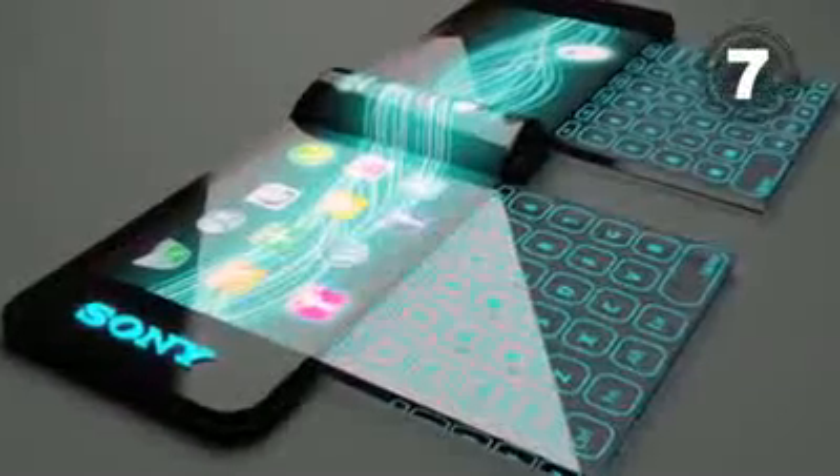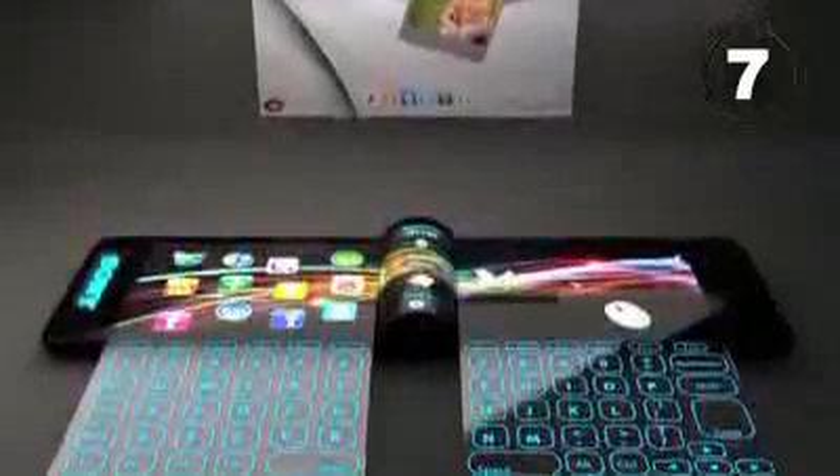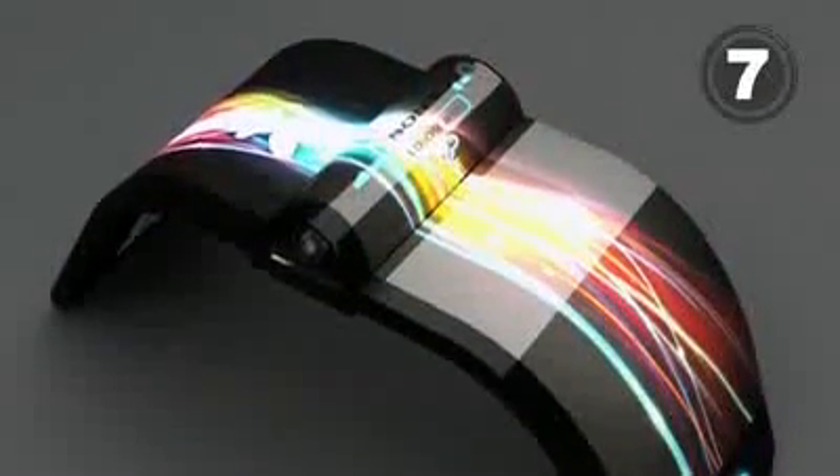The Next Step computer concept is one heck of a computer savvy look for your next party or office function. Consisting of a flexible OLED touch screen, this bracelet screams, I'm all over the interwebs.